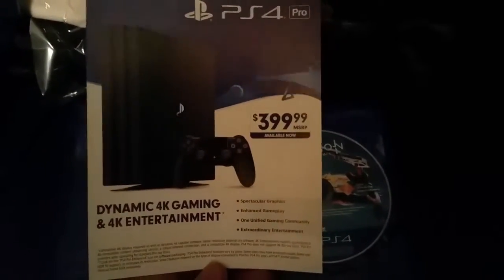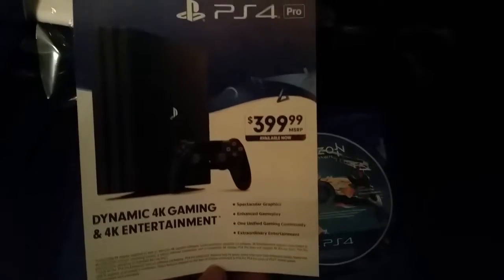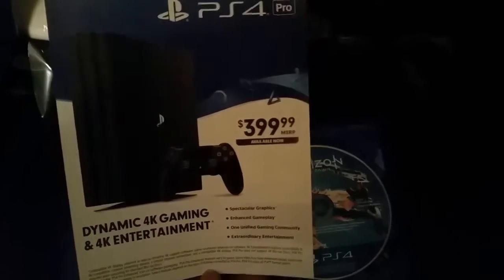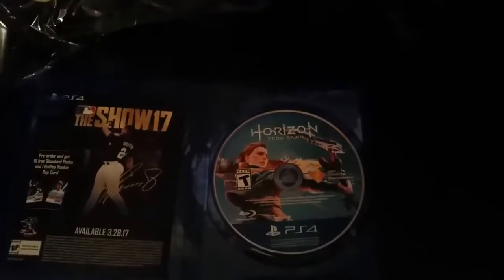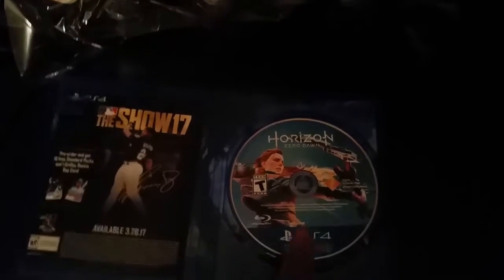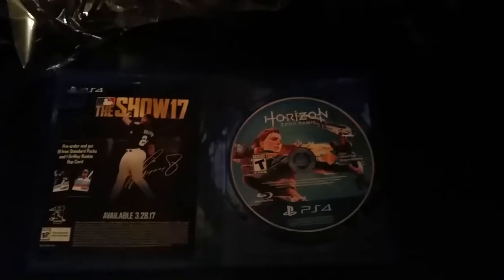On the back you have the dynamic 4K gaming and 4K entertainment — 399 PlayStation Pro. Don't care about that, but yeah, we got Horizon Zero Dawn. I heard some good things about this.